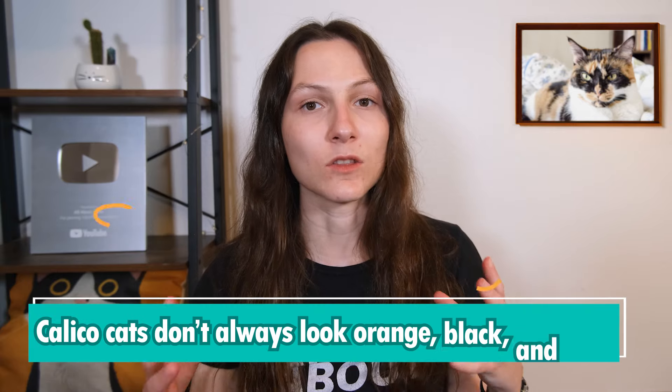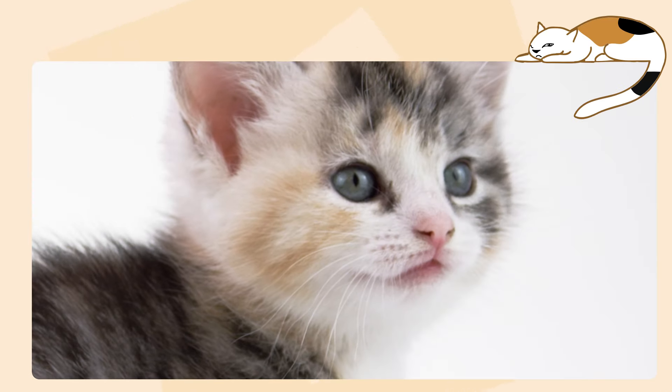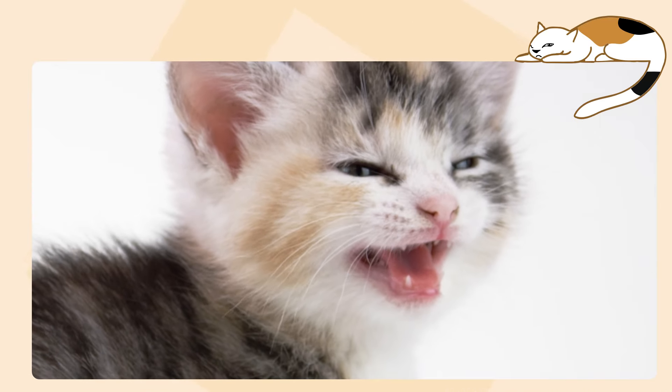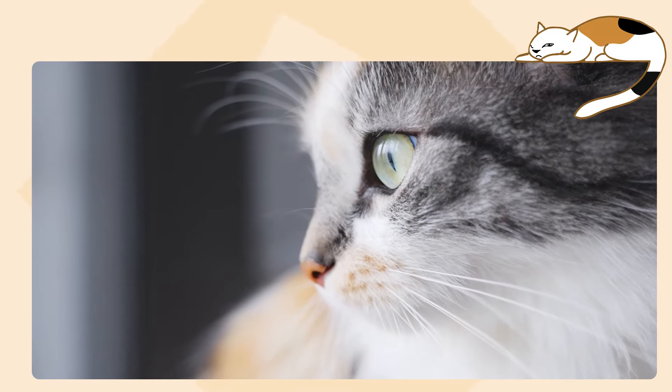My next fact is that calico cats don't always look orange, black, and white. There is a dilution gene that can show up in some cats, which will cause the black sections to look blue or gray and the orange sections to look cream — so it'll look like a soft, washed-out calico cat.